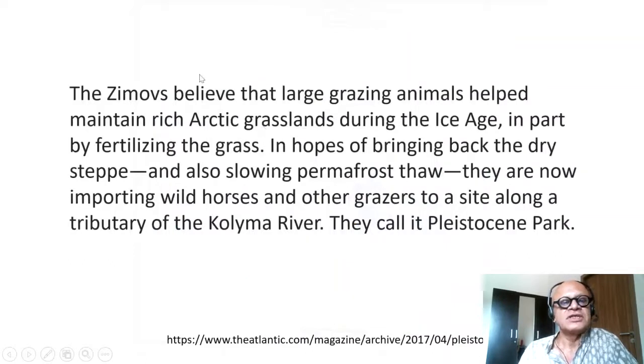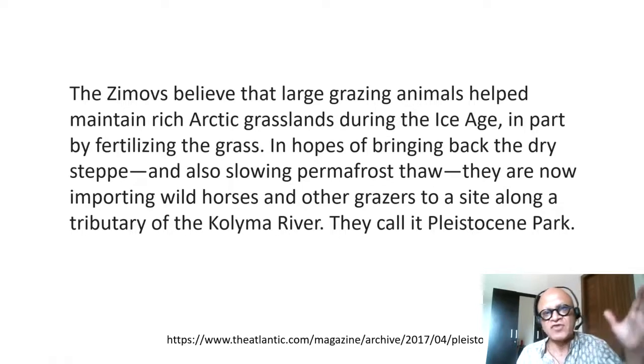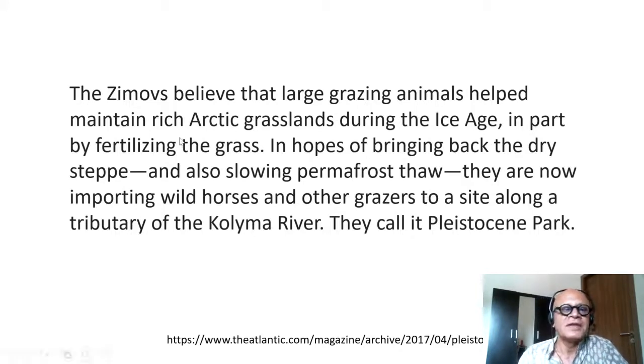The Russian scientists the Zimovs believe that large grazing animals helped maintain rich Arctic grasslands during the last ice age, which ran from about 120,000 to 18,000 years ago. Then the last ice age ended and humans evolved into agriculturalists and pastoralists. The grazers fertilized the grass through feces and urine, moved the snow, and exposed the soil to heat loss and freezing.